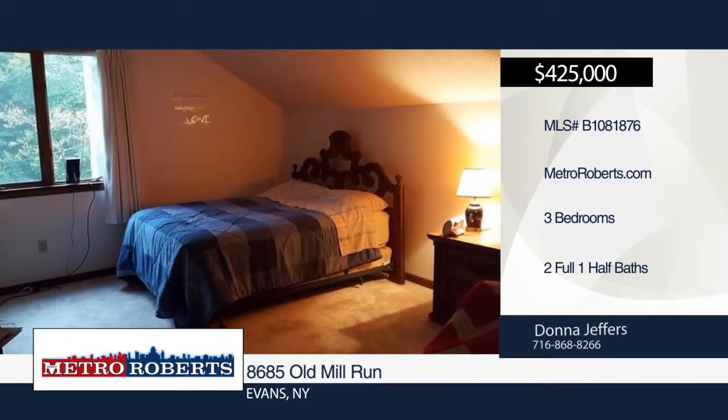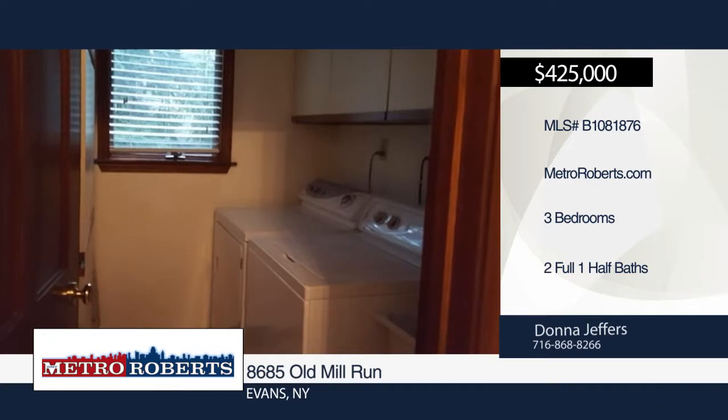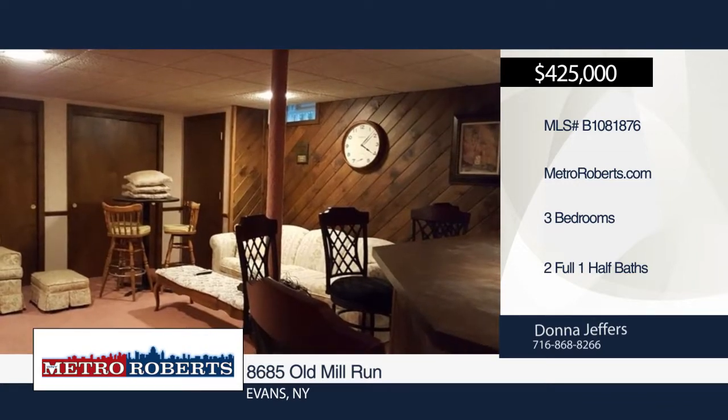There's tons of storage space in the basement, along with a two-car attached garage and separate three-car garage for added convenience.